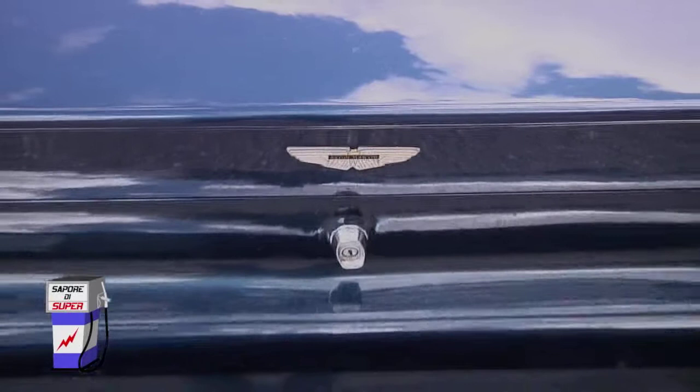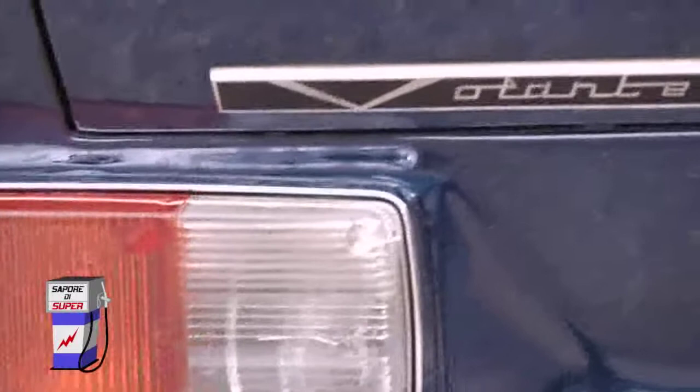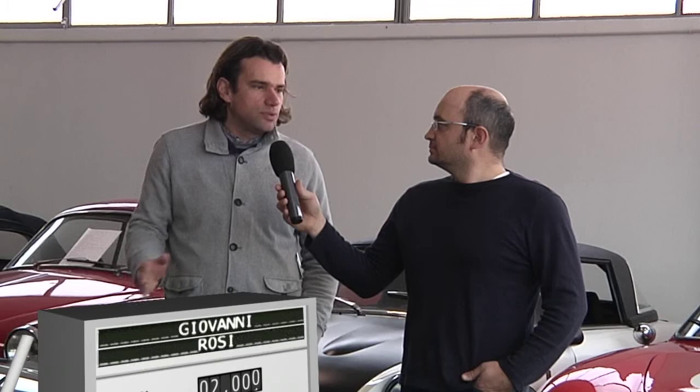Il marchio nasce negli anni 30 addirittura da un italiano emigrato in Inghilterra che produce tutta una serie di automobili sportive in quel periodo. La persona che ha contraddistinto di più il marchio è sicuramente un inglese che poi acquistò l'Aston Martin, che si chiama David Brown. Infatti le Aston Martin successive sono tutte caratterizzate da una sigla DB e un numero — appunto DB sta per David Brown.